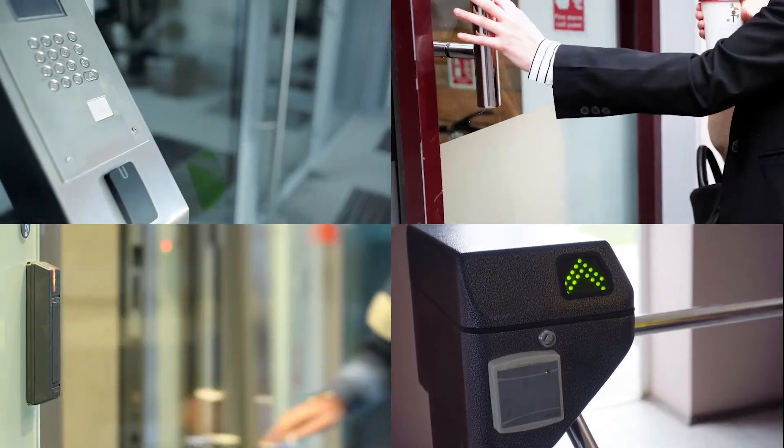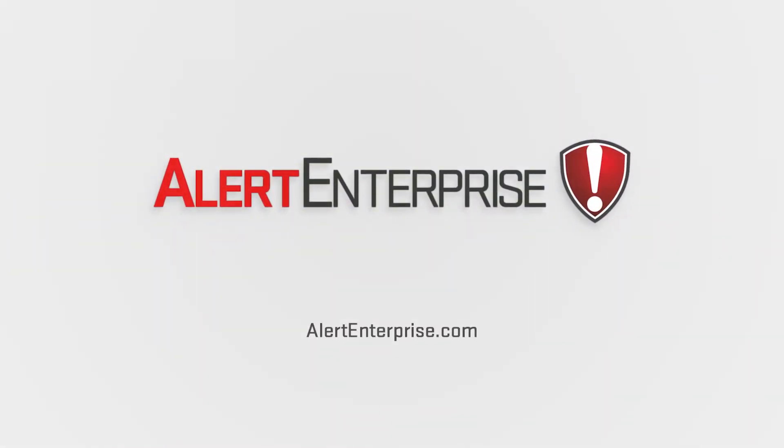To learn more about how you can be the leader of your PACs, visit us at alertenterprise.com. Thank you.